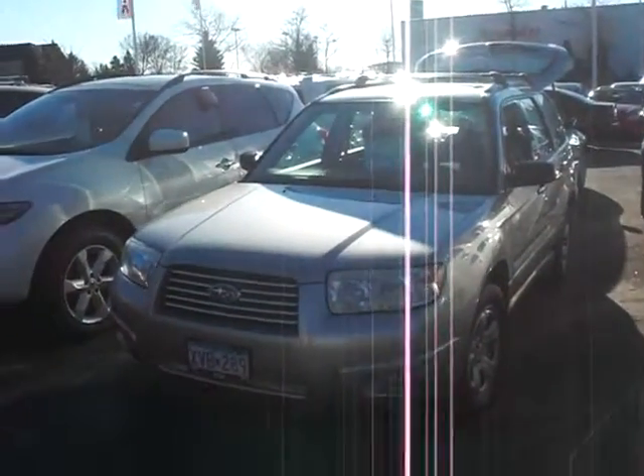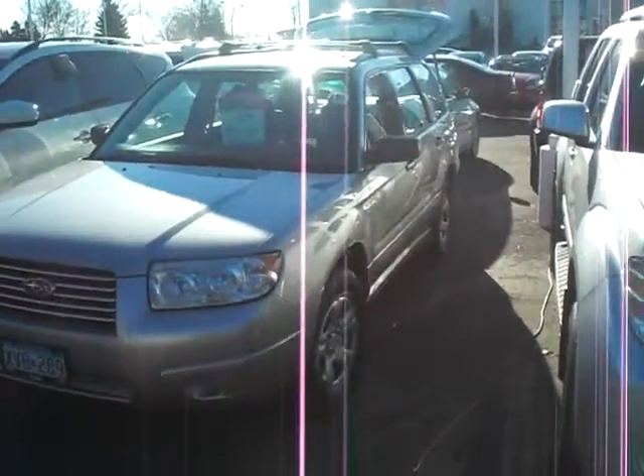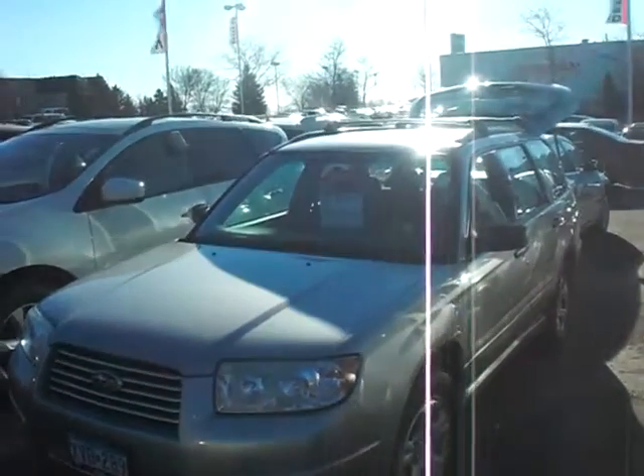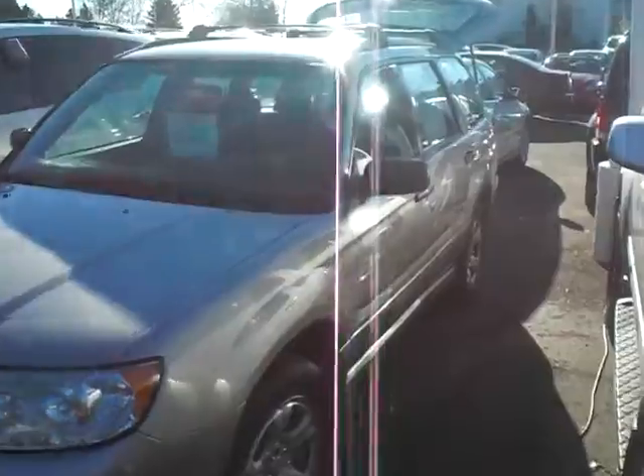Hey, good morning. This is Greg Gilbertson coming at you from up on the hill in Inver Grove, 494 and Roberts, getting back with you on the Forester you inquired about. Just going to shoot you a quick video.